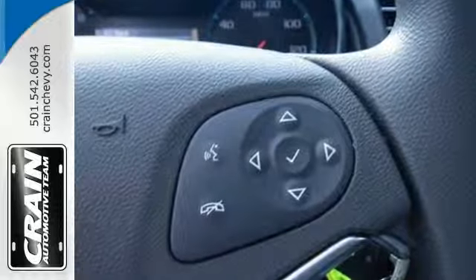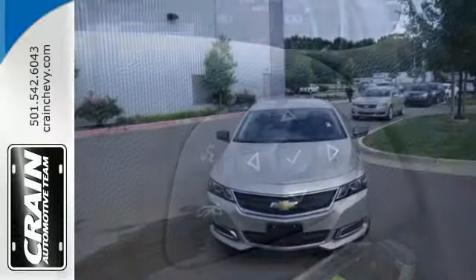Aggressively redesigned for the year, take this 2014 Impala for a test drive today.